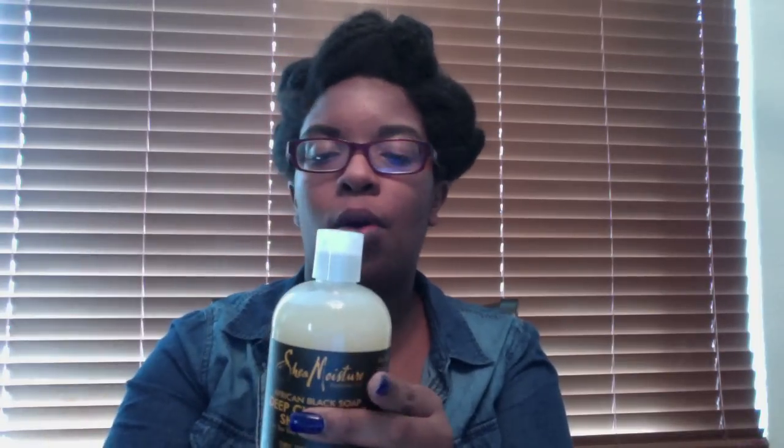If you saw my Christmas video, I bought this African Black Soap Shampoo at Walgreens. That's why I be broke — because I buy hair products and I buy a lot of them. This was only $2.97. I don't think I've used their African Black Soap line before, so I'm excited to use this shampoo.